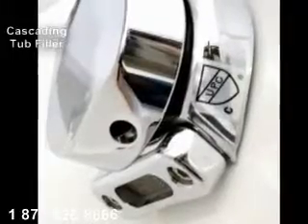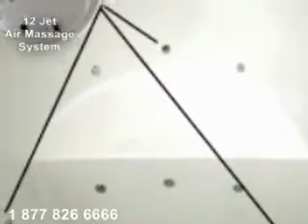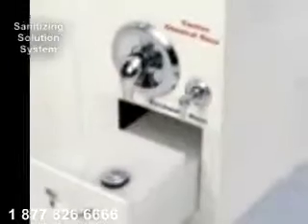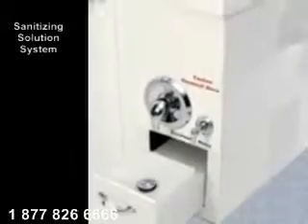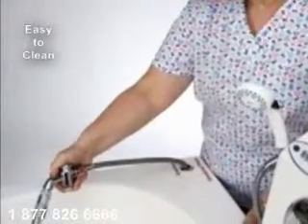Twelve air massage jets are strategically positioned for optimum relief. Each jet has six diffusers and a check valve to prevent backflow. The Supreme has its own independent sanitizing solution system — there is no chemical contact and you are able to use the sanitizing chemical of your choice. Cleaning is easy and efficient for caregivers.